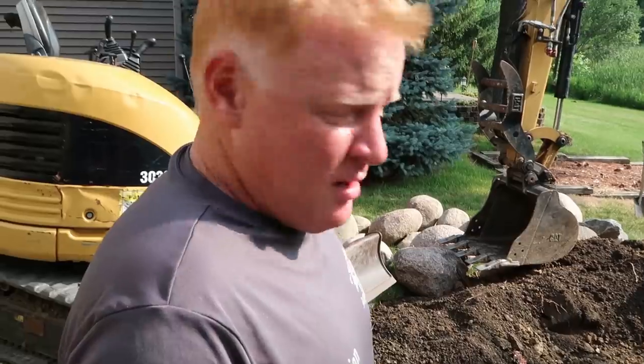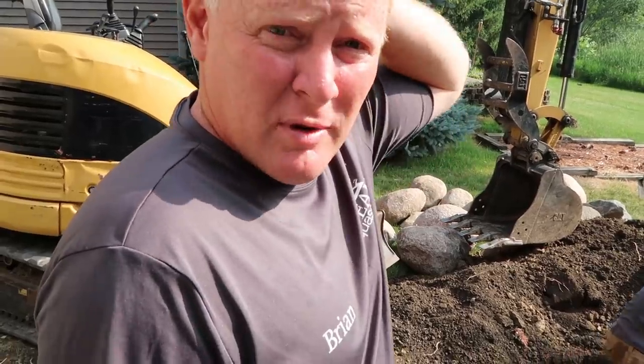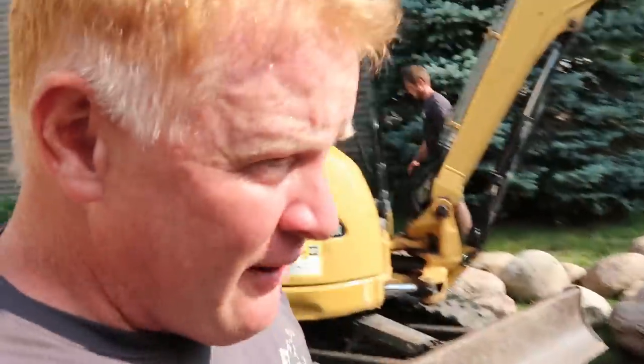It's 8:52. The hole is roughed in about an hour, hour and a half earlier than expected — the machine helped, especially being what, 95 degrees today with 100 percent humidity, maybe 150 percent humidity. It's hot. The machine helped for that point alone. You guys have half the rock already moved back here — you can see the berm.